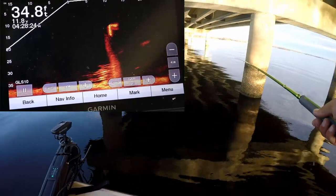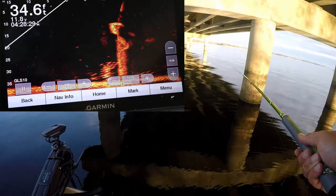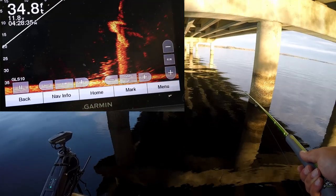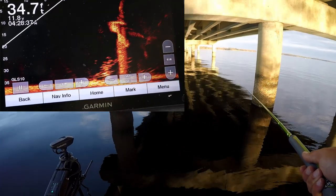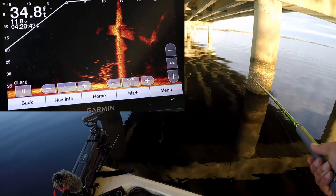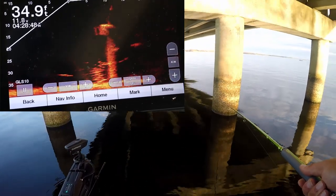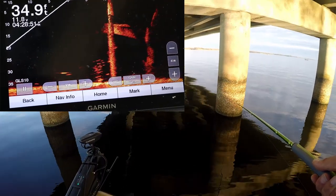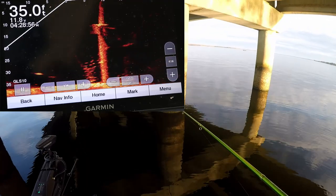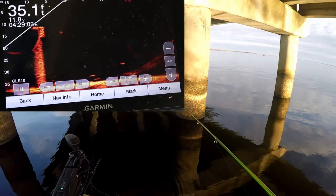I'm going to put the live scope on for you guys so you can see what I'm actually looking at. Where are my jigs? I think they're all gonna be about that 11-inch range, which is fine with me - a bunch of nice eater, frying pan fish. Got to do a little more exploring on some of these timber sections. We went five or six miles down the lake into Little Caney Creek.